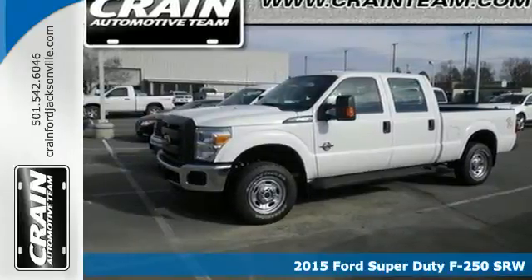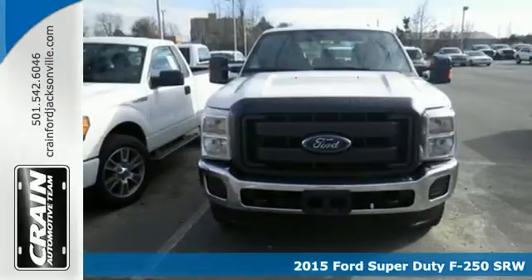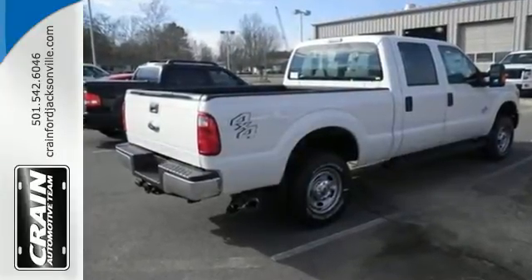It's a 2015 Ford F-250 Super Duty. Capability, thy name is Ford Super Duty. With a V8 engine, trailer hitch receiver, trailer sway control, advanced track and hill start assist, there's no job you can't conquer.